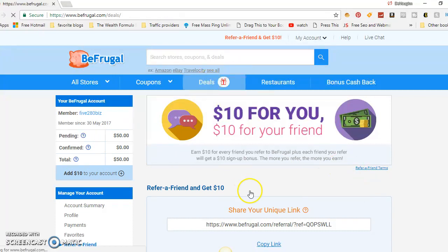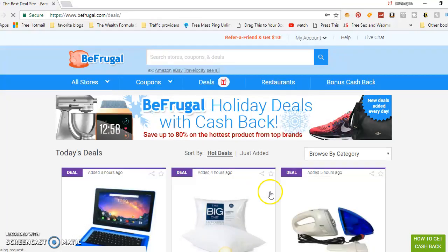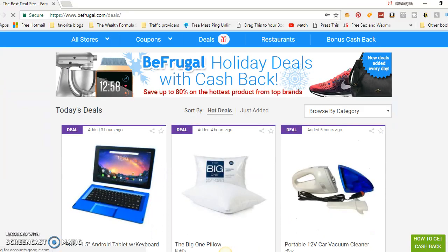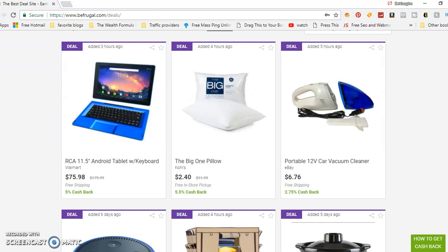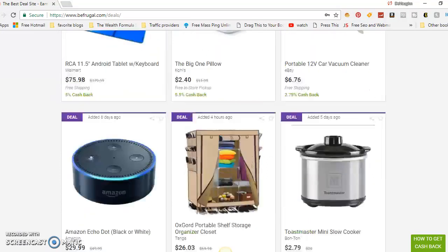The beautiful thing is when you go to the deals section and check out the deals, they've got their own separate deals researched for you by category. For instance, you need a new tablet — $75.98, free shipping, plus 5% cash back on that purchase. Boom — you get 5% cash back plus a discount on the tablet plus free shipping. Or a portable car vacuum cleaner — $6.76, free shipping, $2.75 cash back through eBay.